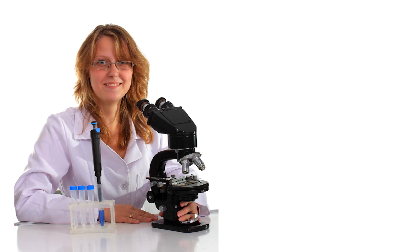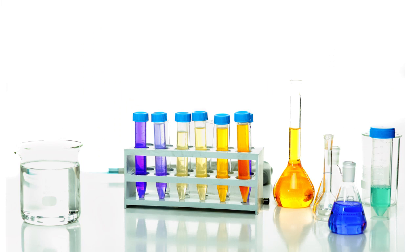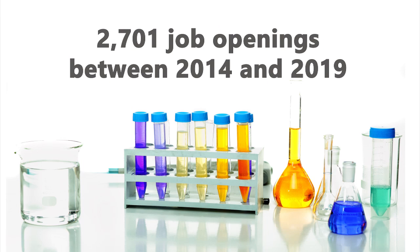With a bachelor's degree, students can move up the career ladder and become medical and clinical laboratory technologists. Projections estimate over 2,700 job openings for medical and clinical laboratory technologists by 2019.